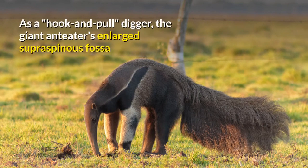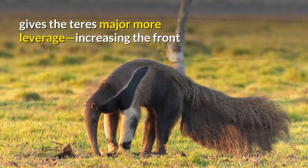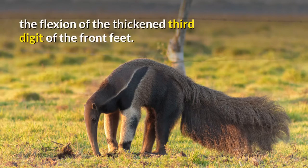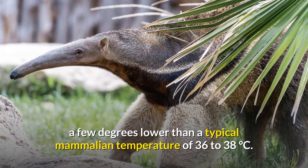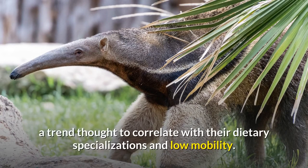As a hook and pull digger, the giant anteater's enlarged supraspinous fossa gives the teres major more leverage, increasing the front limb's pulling power, and the triceps muscle helps power the flexion of the thickened third digit of the front feet. The giant anteater has a low body temperature for a mammal, about 33 degrees Celsius, a few degrees lower than a typical mammalian temperature of 36 to 38 degrees Celsius. Xenarthrans in general tend to have lower metabolic rates than most other mammals, a trend thought to correlate with their dietary specializations and low mobility.